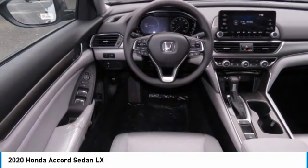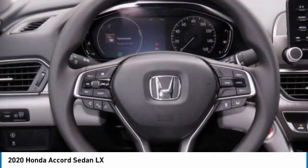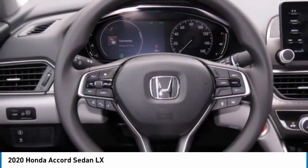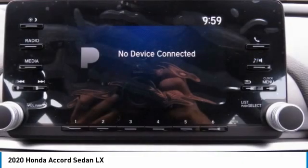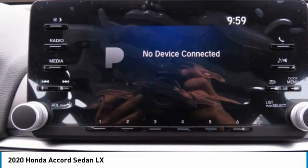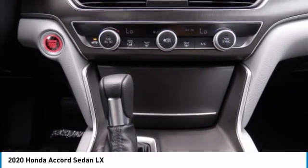Turbocharged. Aluminum wheels. Brake assist. Traction control. Stability control. Daytime running lights. Engine immobilizer. Front wheel drive. Front performance tires. Rear performance tires.